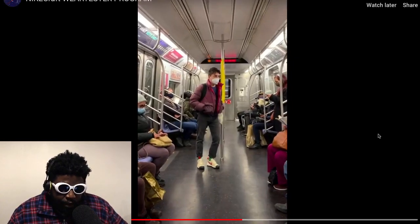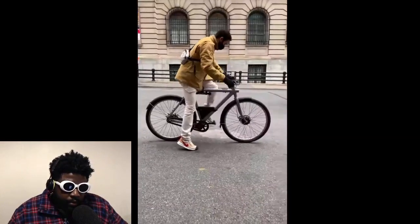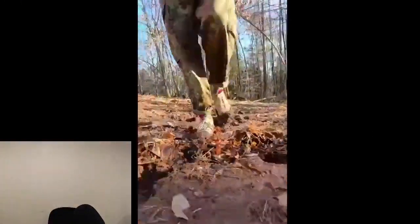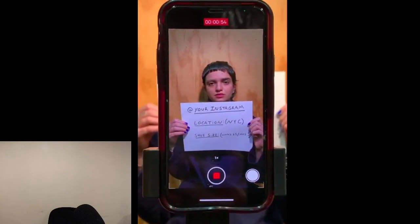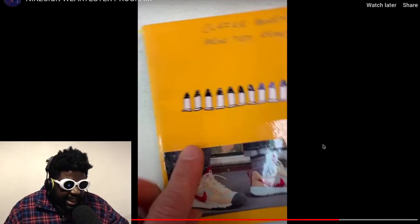Look how good they look — they completely elevate whatever the guys are wearing. To join the wear testing program, you post a one-minute video to your Instagram feed. The opening shot must list your Instagram handle, your location, and your shoe size. Explain why you want to join, tag Tom Sachs, and use the hashtag #NikeCraftWearTester. That's already gone past now, but that was the process.